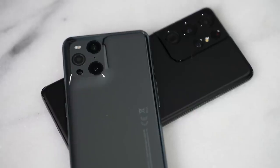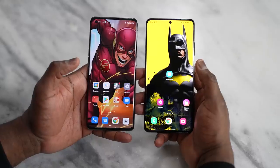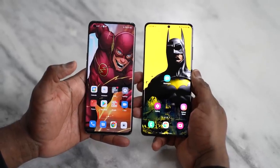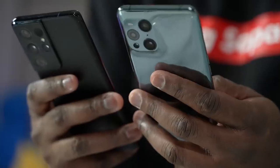We have two top tier devices, and if you're watching for the very first time, don't forget to hit that subscribe button and notification icon. I have both the Find X3 Pro and the Galaxy S21 Ultra. Both devices are 6.7 inches with similar screen sizes, but there are differences. We know the S21 Ultra quite well, so let's take a look at the Oppo Find X3 Pro.